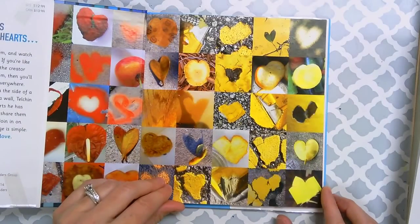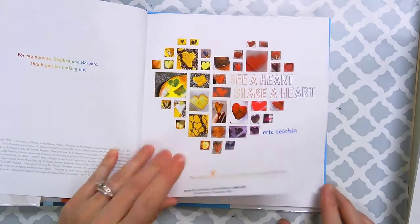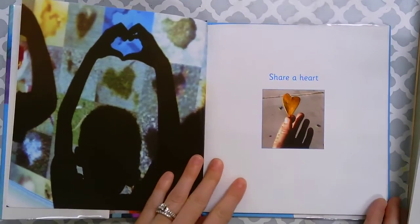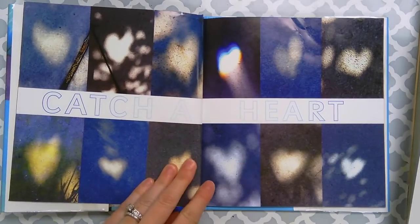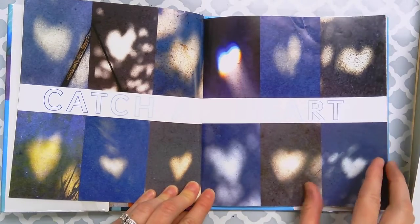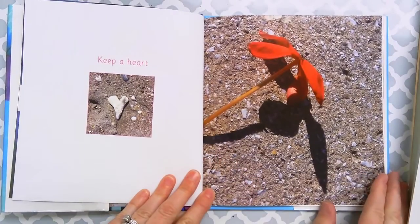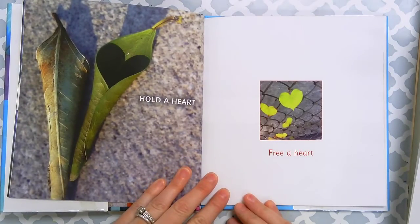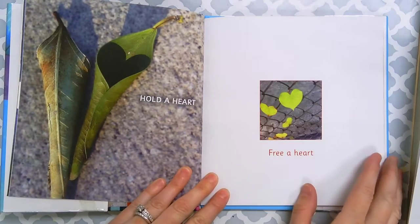Here are some of the hearts he's found in nature and all around him. See a Heart, Share a Heart, Catch a Heart. Isn't that cool how he's caught the light? Keep a Heart, Hold a Heart, Free a Heart. Isn't that neat? I love that one in the shadow.